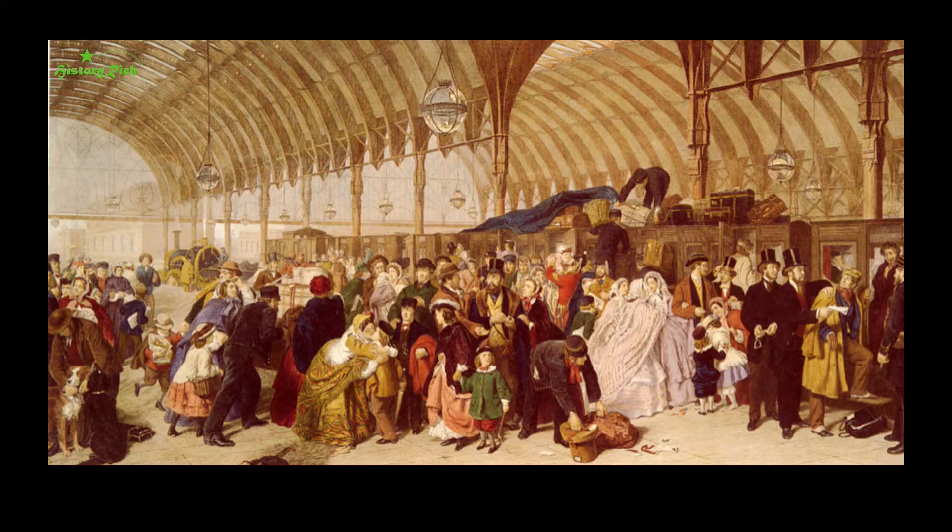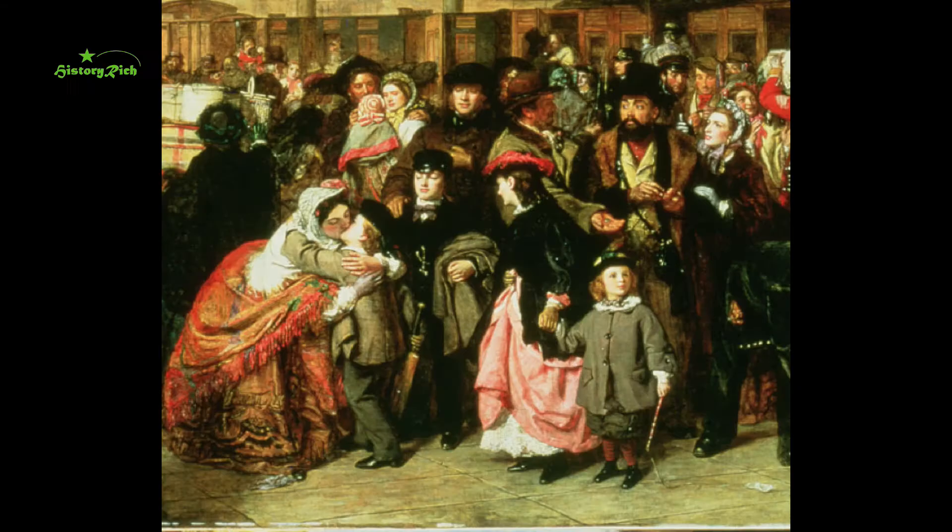William Powell Frith captured this platform scene at Paddington station in 1862, just eight years after the building was completed, and Frith painted himself and his family into the picture. They're in the left foreground. His first wife Isabel is kissing goodbye to one of their sons who is clutching a cricket bat — he's probably returning to boarding school after the spring break. An elder brother and his father are standing behind.